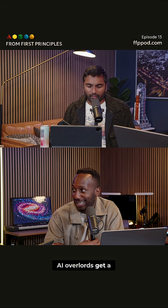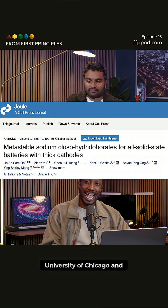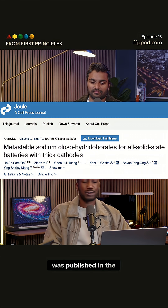Don't let the AI overlords get a handle on this. This is a new paper out of the University of Chicago and UC San Diego.